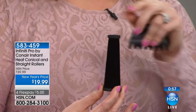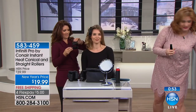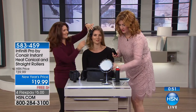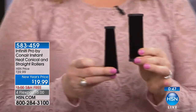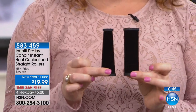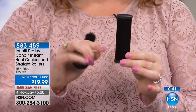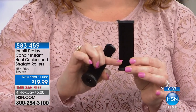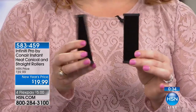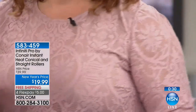With everybody calling in, these are going to completely sell out. Here are the two different shapes you're going to get: four conical and four straight rollers. Typically rollers are two inches — imagine how much more hair you can get in a four-inch roller versus two inches, so you get more surface area and bigger, beachier waves. Are you like me? I used to want that tousled hair from the magazines, but at home I'd end up with Shirley Temple curls.